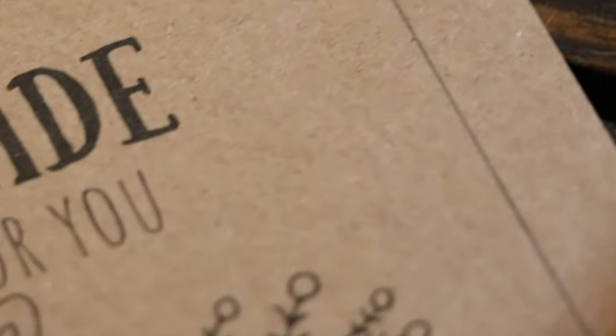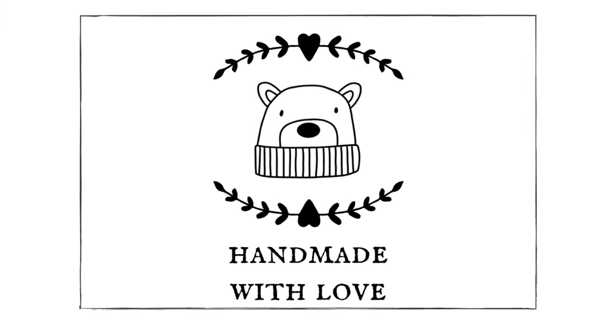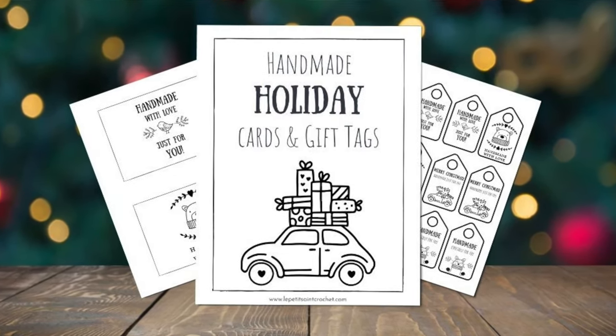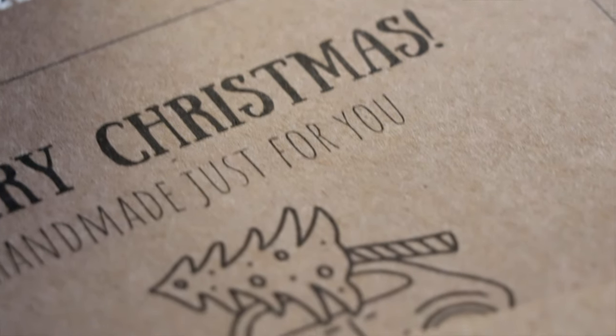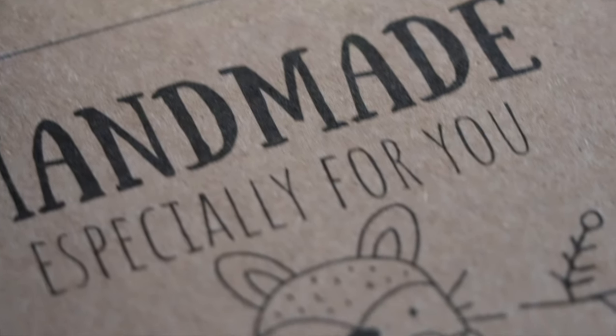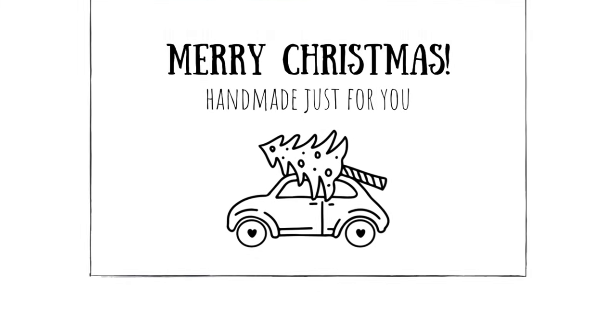The second resource I have for you is a set of printable cards and matching gift tags. I'm really excited about these — I actually designed them for gift giving for myself this year and then thought, how about I offer them to you guys too? I used 65 pound cardstock and found that if I tried a thicker cardstock it wouldn't go through my printer, and if I used something flimsier it was too flimsy and felt more like paper. So these actually feel like cards.